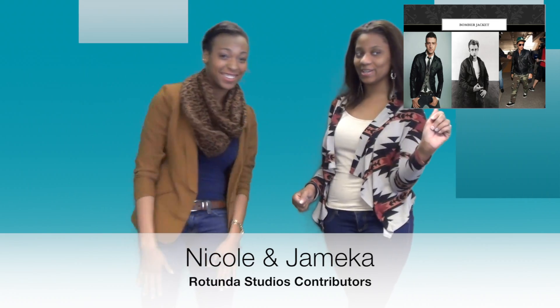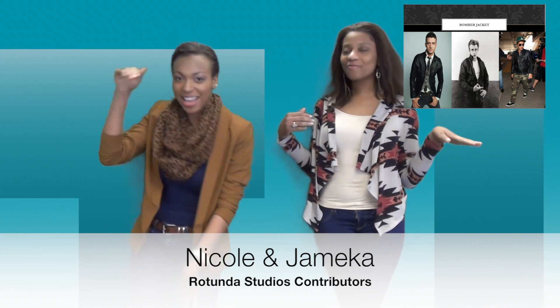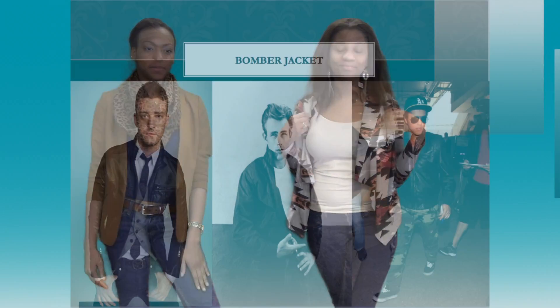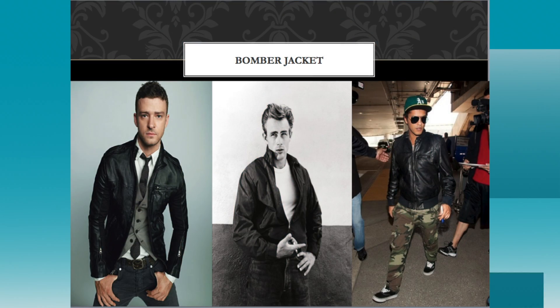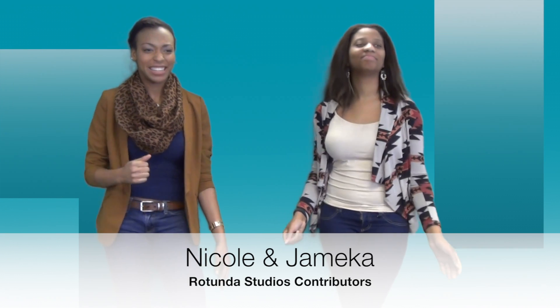For you men out there, don't worry, we didn't forget about you. We have icon James Dean from Rebel Without a Cause, rocking his bomber jacket. And we have the beautiful, sexy Justin Timberlake in a more dressy but casual style — a night on the town look. And then we have singer Bruno Mars, also in a more grungy, rugged — more urban, casual — kind of look. I can get down with that.